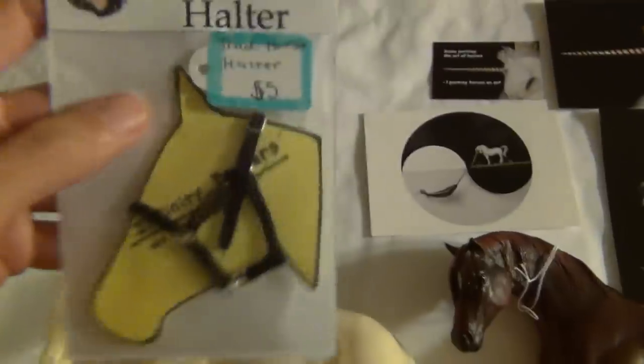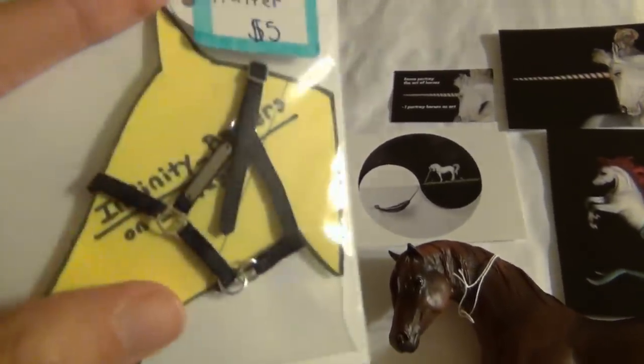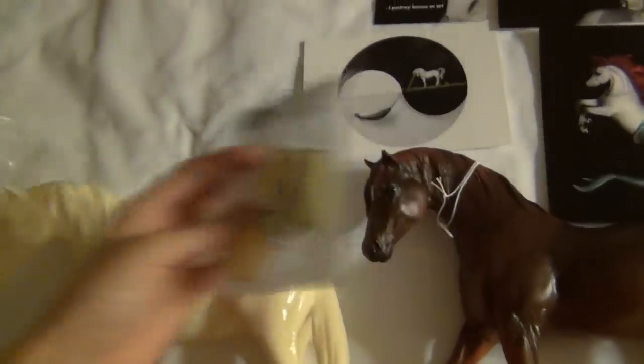I also went ahead and bought a halter from Infinity Briars. I really liked this one — I thought it was really nice, so I got it. I'll probably play around with it later and put it on a model.